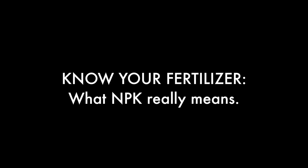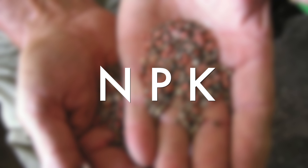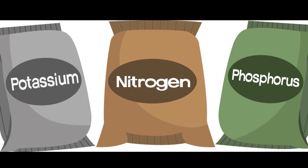The world of fertilizers can be complex, but it all hinges on three letters: N, P, and K. These are the three macronutrients that are essential for plant growth — nitrogen, phosphorus, and potassium.